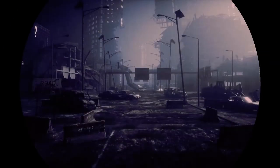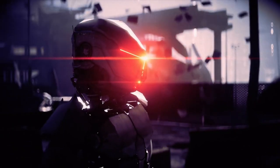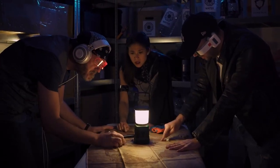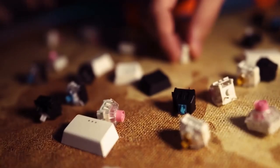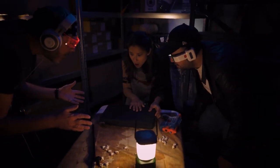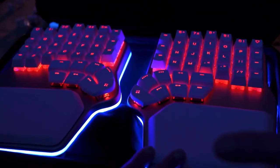It's the distant future. Robotic beings rule the world, and the only humans left survive in underground bunkers planning how to defy robots. Luckily, they found a secret weapon — an ergonomic keyboard.